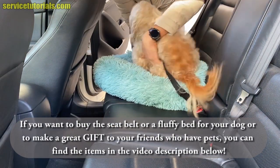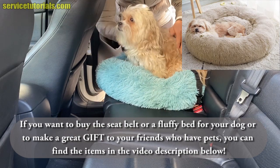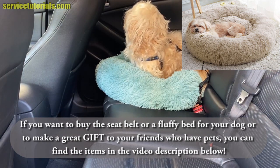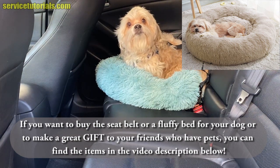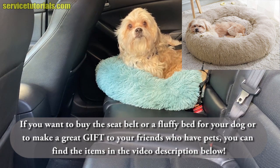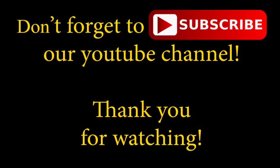If you want to buy the seat belt or a fluffy bed for your dog, or to make a gift to your friends who have pets, you can find the products in the video description below. Don't forget to subscribe to our YouTube channel — thank you for watching.